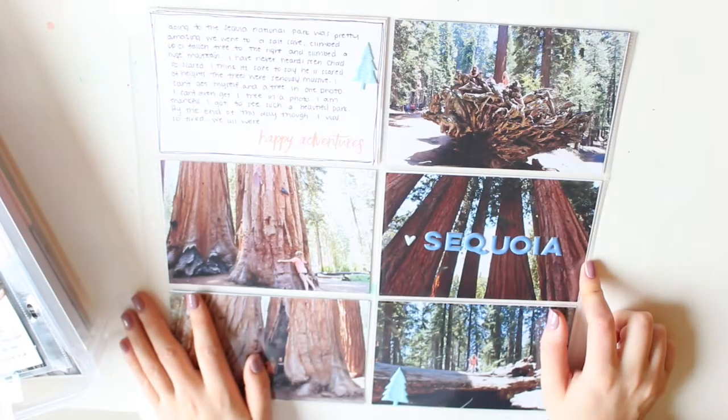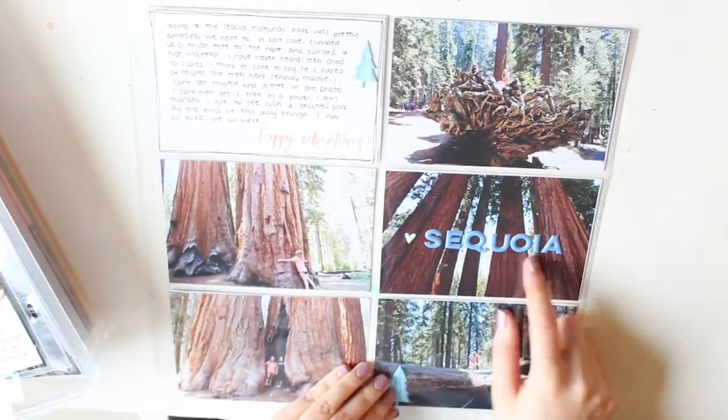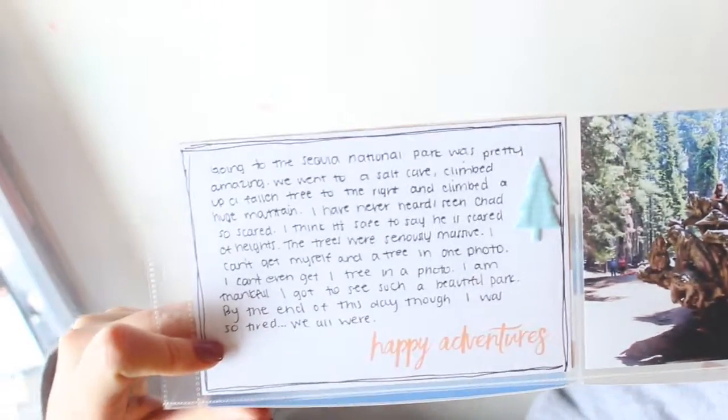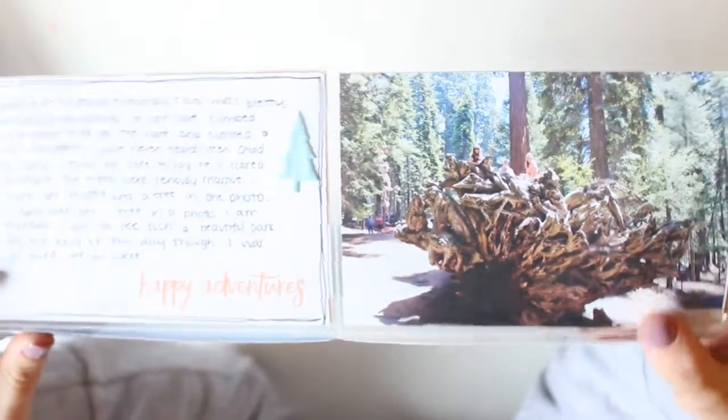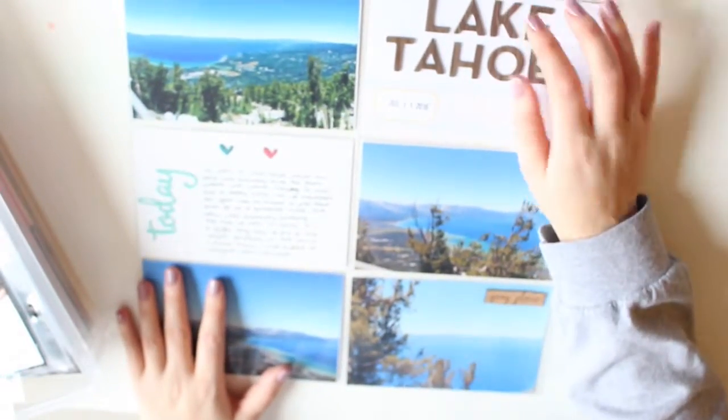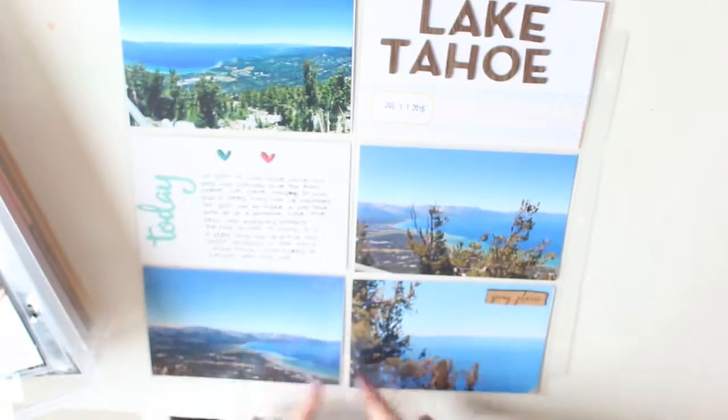This one doesn't have a process video. The next two that you will see — this was my trip to Lake Tahoe. This past year I'm really trying to get some of that documented so I can have one year at least finished. It's really nice because everything looks cohesive since I've used Citrus Twist kits for the past year.